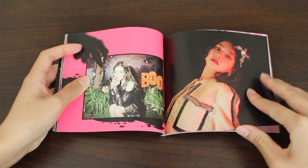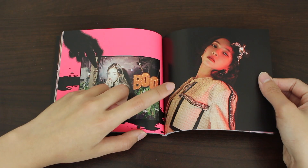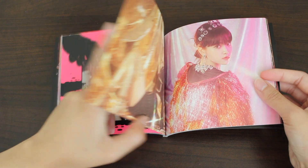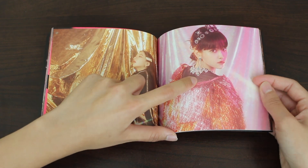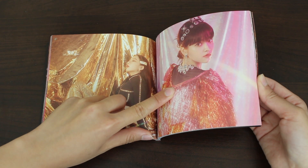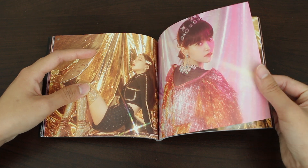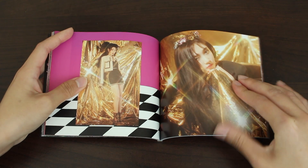Oh my gosh, Irene — so pretty. SM finally gave her some good parts to sing, and she shined really well. And also for Yeri, girl finally got some lines. For this album, I think she had more lines than she did in the Power Up album, which is always fantastic news.